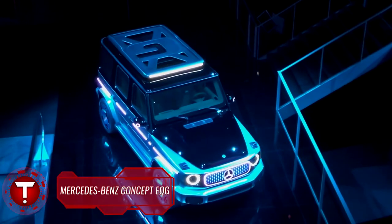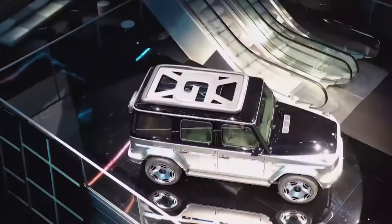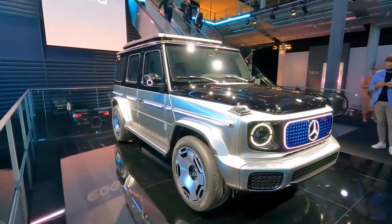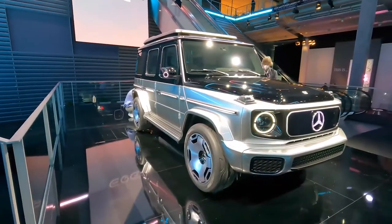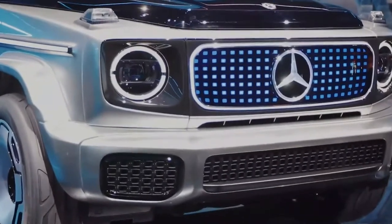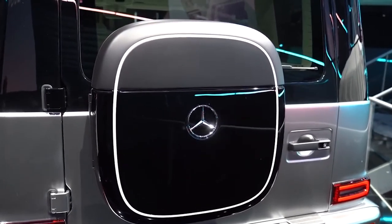Over several decades, the Mercedes-Benz G-Class built a reputation as an all-conquering off-roader before becoming a six-figure status symbol for celebrities. Mercedes-Benz has showcased its much-awaited EQG Concept at the Seoul Motor Show. The Mercedes-Benz EQG blends pure electric characteristics with the iconic G-Wagon G-Class SUV. The pure electric SUV carries the identical contour as its ICE counterpart, though there are some distinctive design elements that point to its zero-emission characteristics.